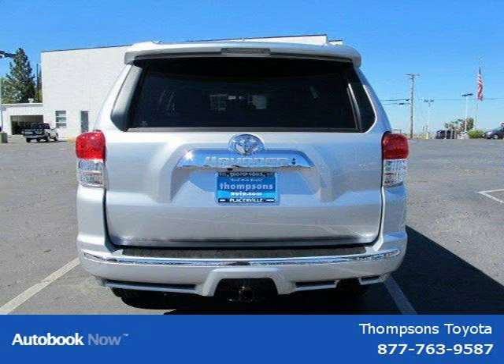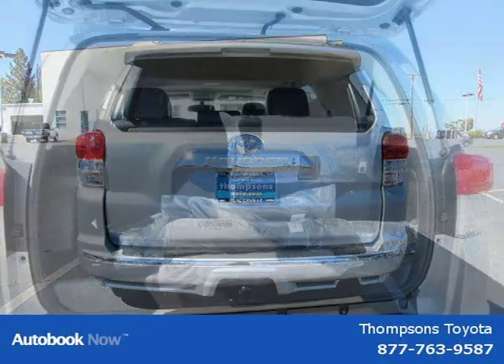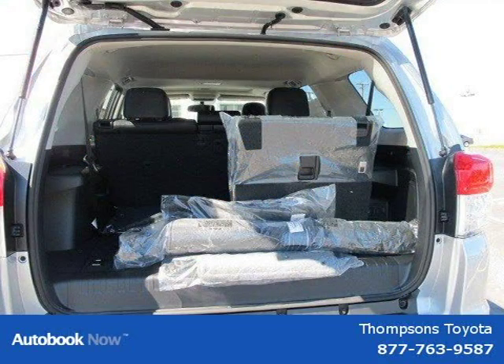It also includes a navigation system and backup camera, JBL FM/MP3 4-disc CD changer audio system, voice-activated touchscreen DVD navigation system, XM satellite radio with net traffic and a 90-day subscription, and a USB port.